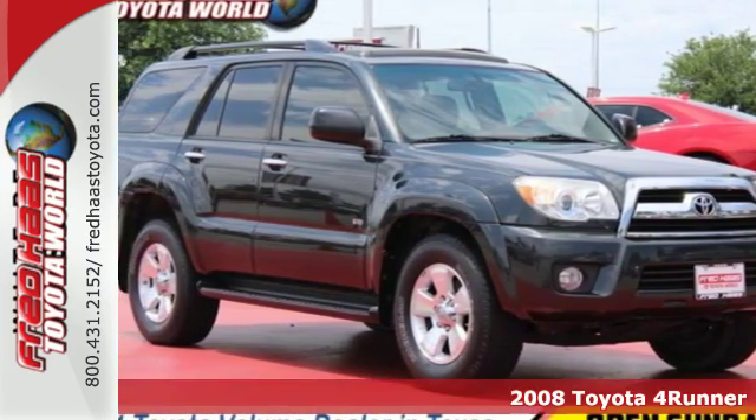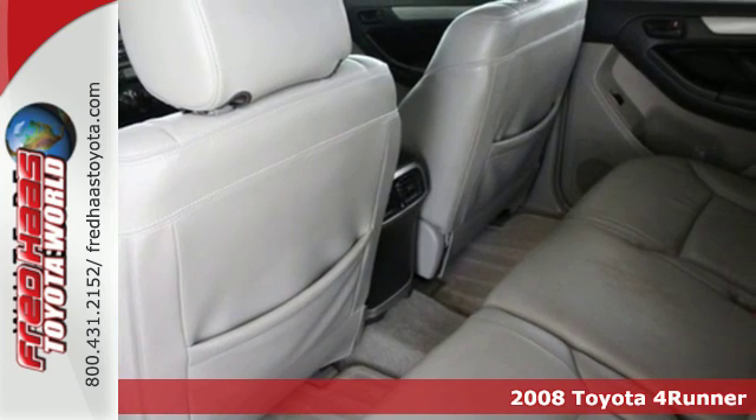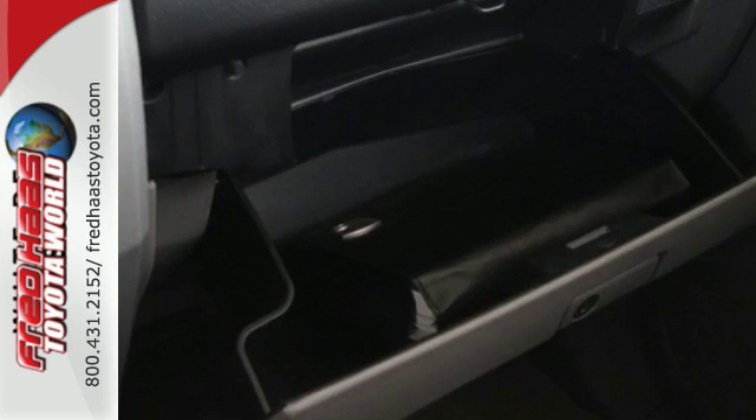It's a 2008 Toyota 4Runner. Inside the spacious cabin, you'll find a 60-40 split rear bench, numerous storage areas, climate control, and a six-speaker sound system.